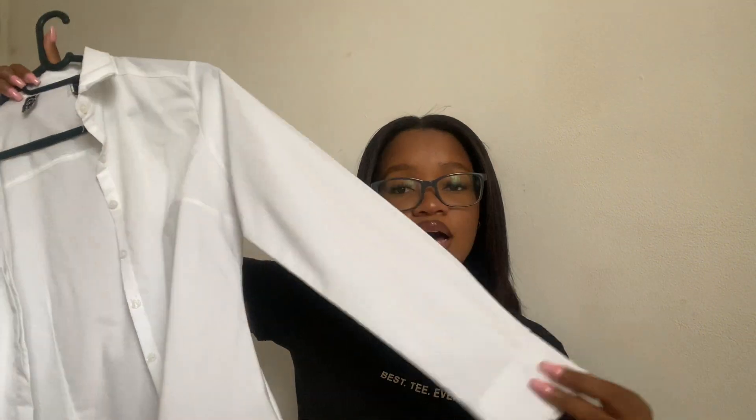I thought about how I would style it, so first I'll show you how it looks just on, and then how I styled it. I thought it would look perfect with this white button-up shirt from Mr Price — just a long sleeve button shirt. Nice and clean. I paired it with these chunky heels from Legit. This outfit eats.